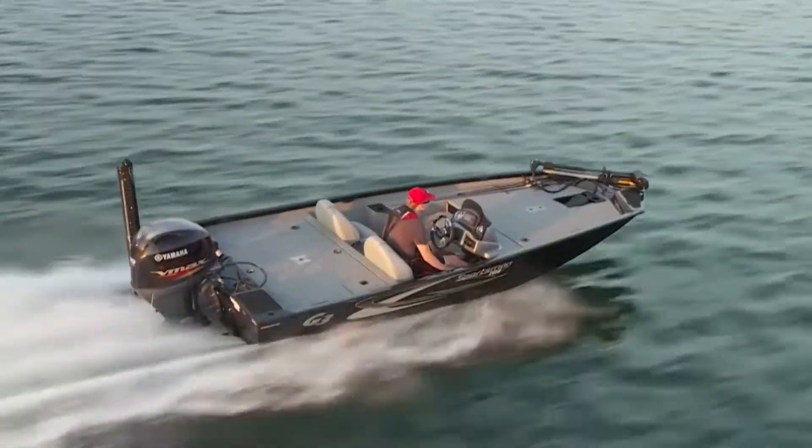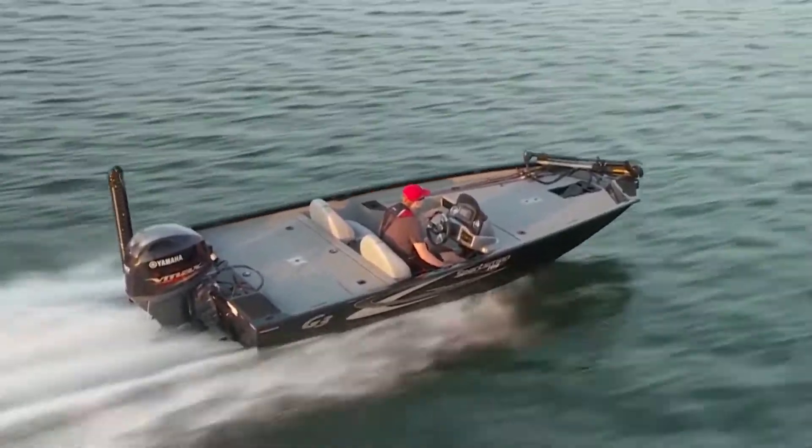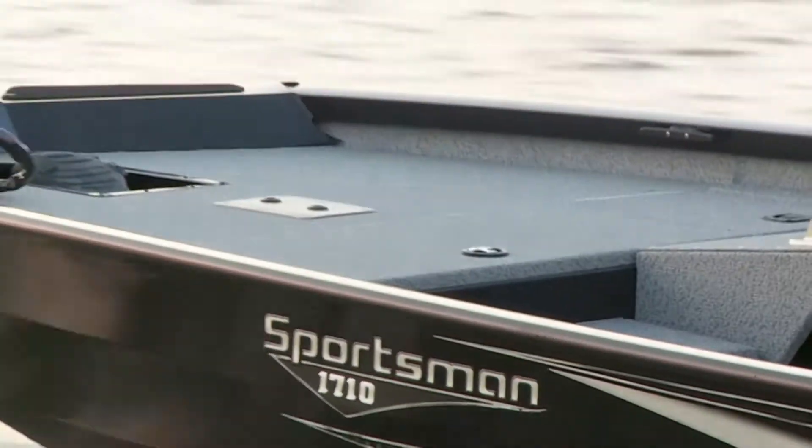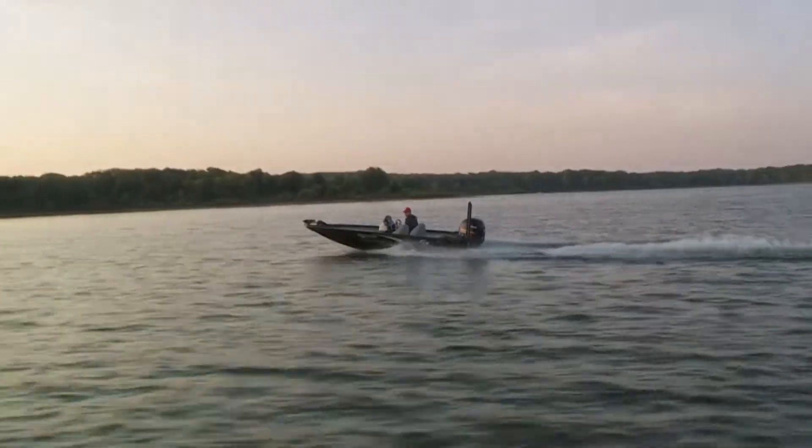The new Sportsman 1710 is made to meet the demands of the most experienced angler. Learn what our G3 Sportsman owners already know: when you live the G3 life, the rest of life comes easy.